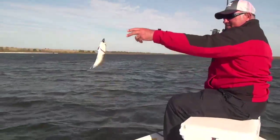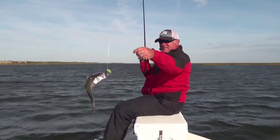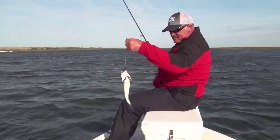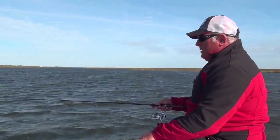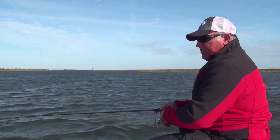I'm basically letting my bait roll with the current and just maintaining a tight line where I can feel them tap it, hit it, and then we try to be quick enough to get a hook set on them in this wind.